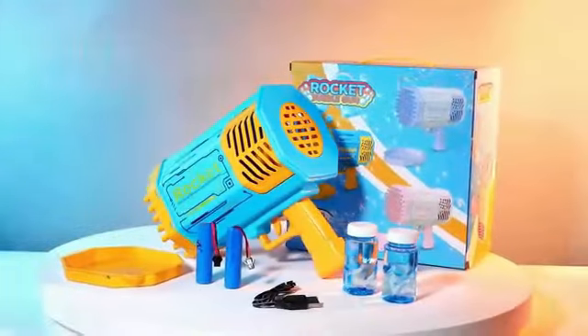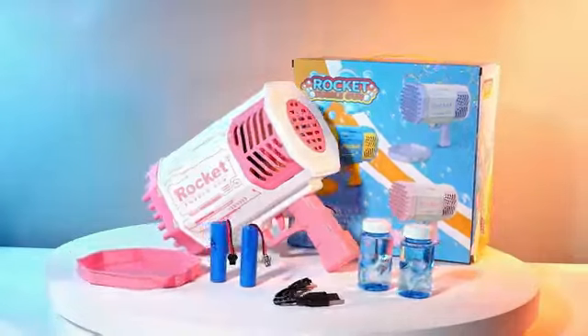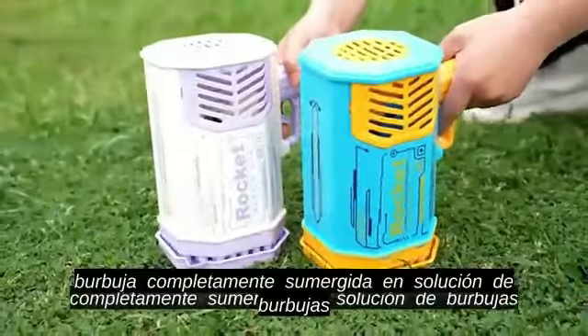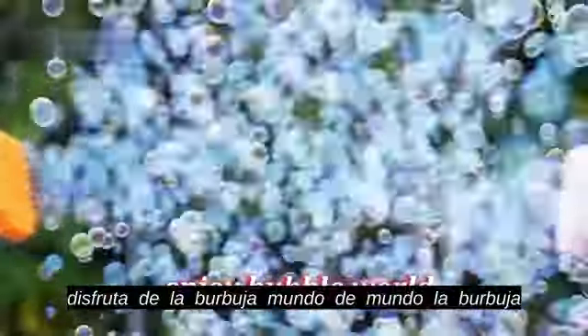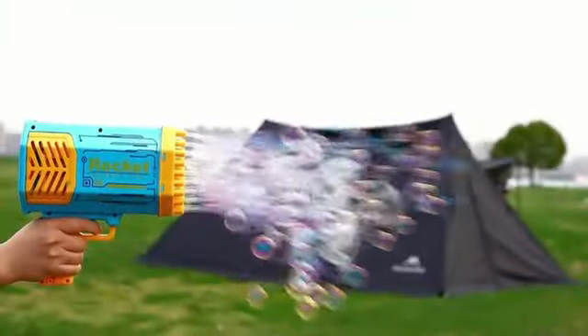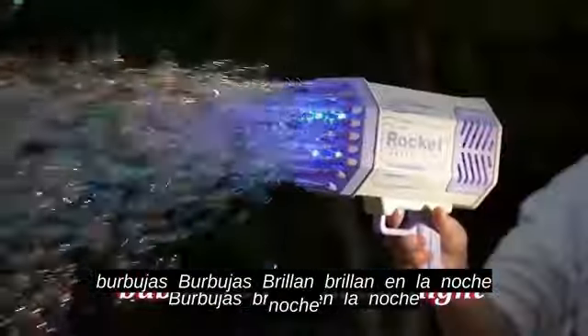Kids' toys by Bamako is a delightful addition to any child's toy collection. Made of durable plastic in a vibrant blue color, this bubble gun offers endless fun and entertainment. The bubble machine function adds an extra element of excitement, allowing kids to create a cascade of bubbles effortlessly. The sleek design and easy-to-use features make this toy engaging for kids of all ages.